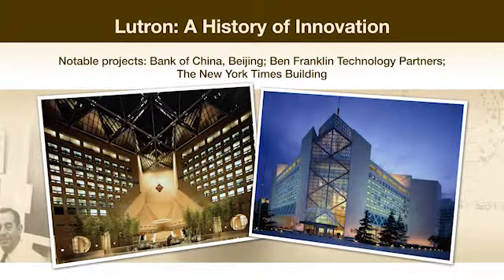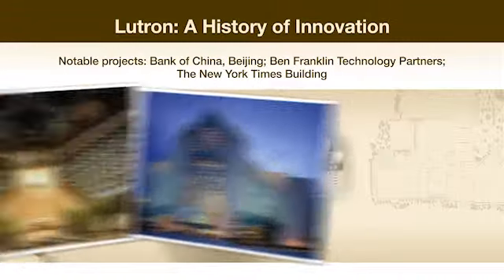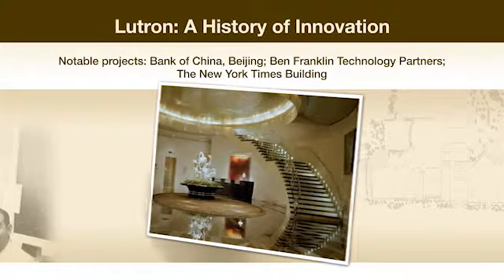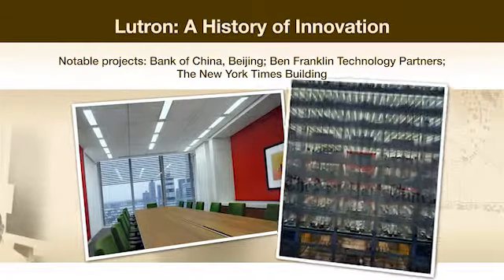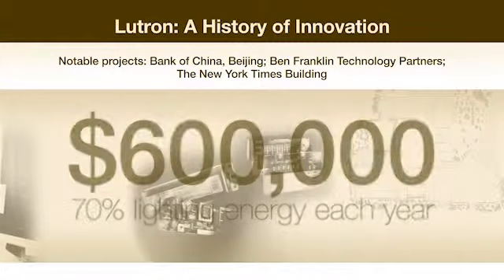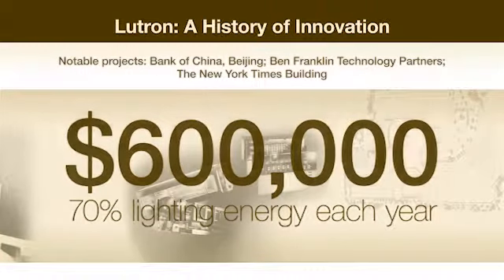Some of the company's most notable projects include the Bank of China in Beijing, the Spa of Siam, Mandarin Oriental Singapore, Ben Franklin Technology Partners right here in the Lehigh Valley, and the New York Times building. In fact, the Lutron system installed in that building saves the New York Times company over $600,000 and about 70% lighting energy each year.